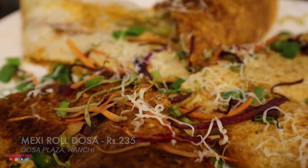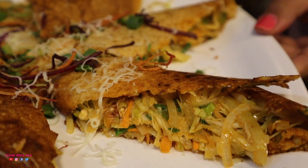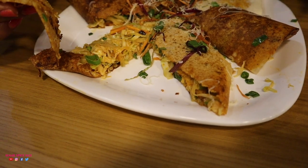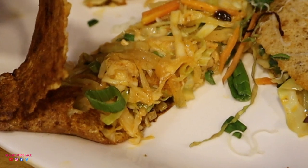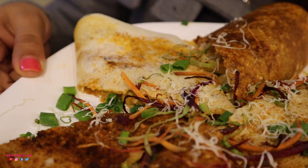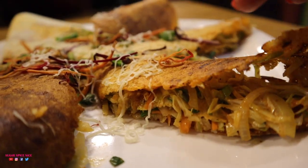So this is my Mexican roll and you are looking at six rolls on one plate. Each roll is so big and inside there is so much stuffing. I have a lot of cabbage, gajar, capsicum, and there are also small potatoes on the dosa, some cheese, grated carrot, beetroot, and spring onion. Let's try one bite!